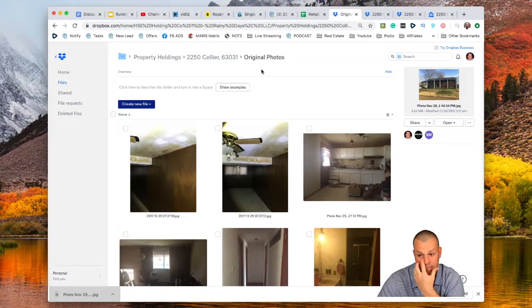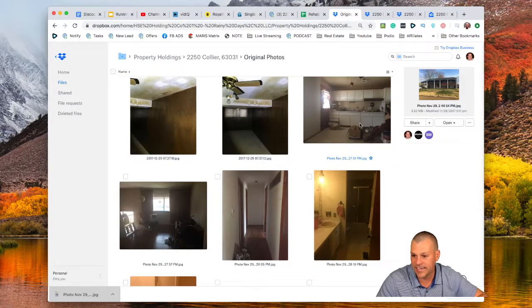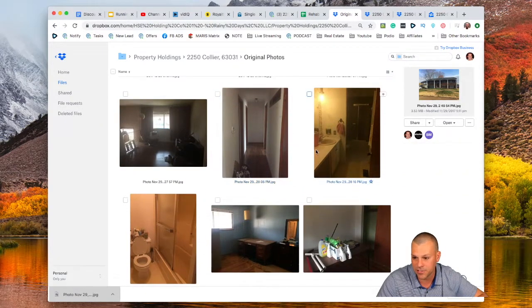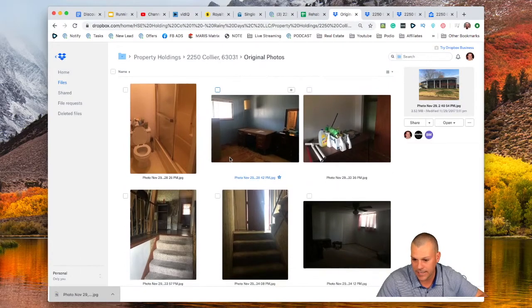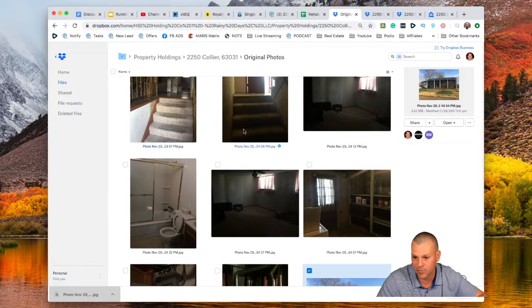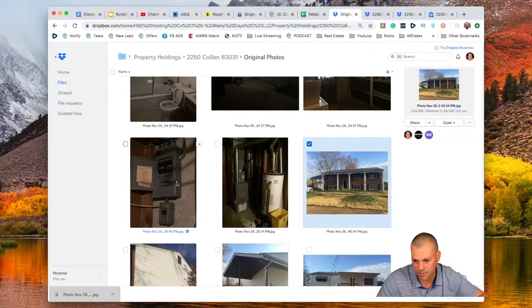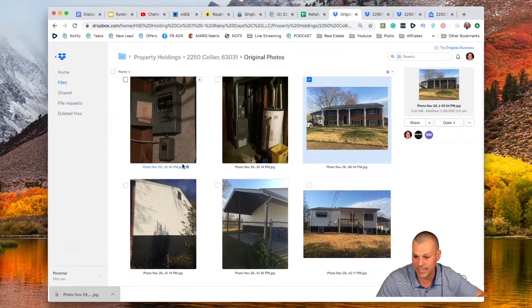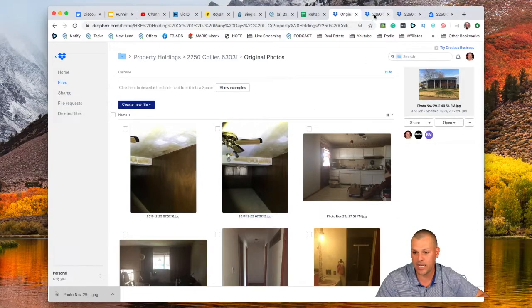Here we are at 2250 Collier — the original photos. When we bought this house, look at the mold up here in the basement, old fixtures, wood paneling, the kitchen looked dated with old cabinets. Everything was dated: light fixtures, vanity, the flooring, the old tub. It needs paint, it needs a lot of work. It had carpet on the steps. It didn't need any major system work, but the fuse box actually had fuses, not breakers, so we wanted to put a breaker box in. The exterior of the house really wasn't that terrible.